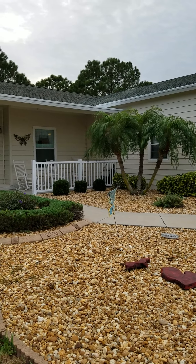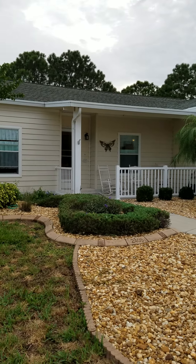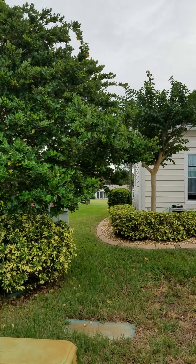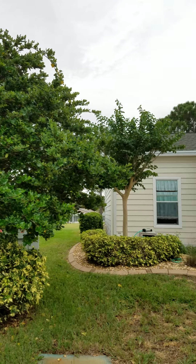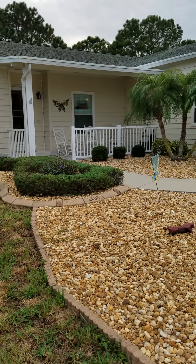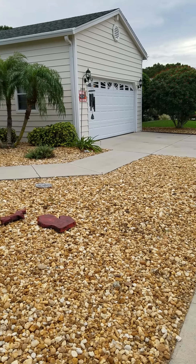This is Champion Mobile Home Brokers' video walkthrough of 2408 Pier Drive in Riverside Club Golf and Boating Resort in Ruskin, Florida. This home is at 2408 Pier Drive.